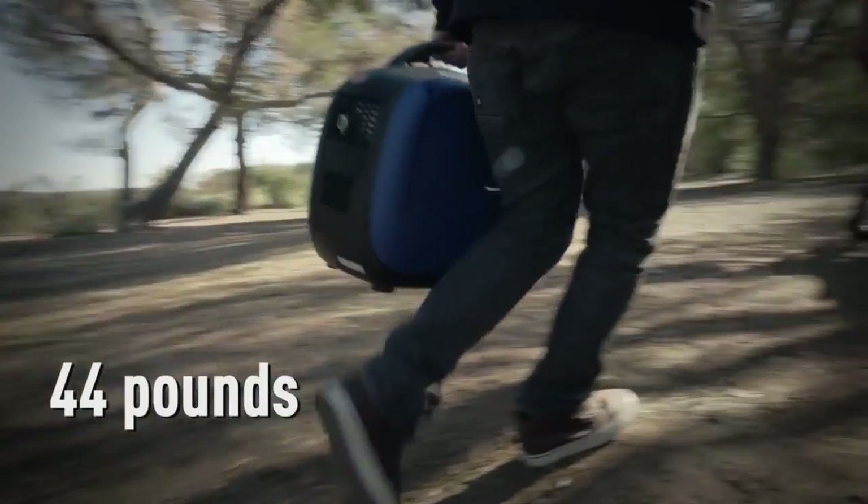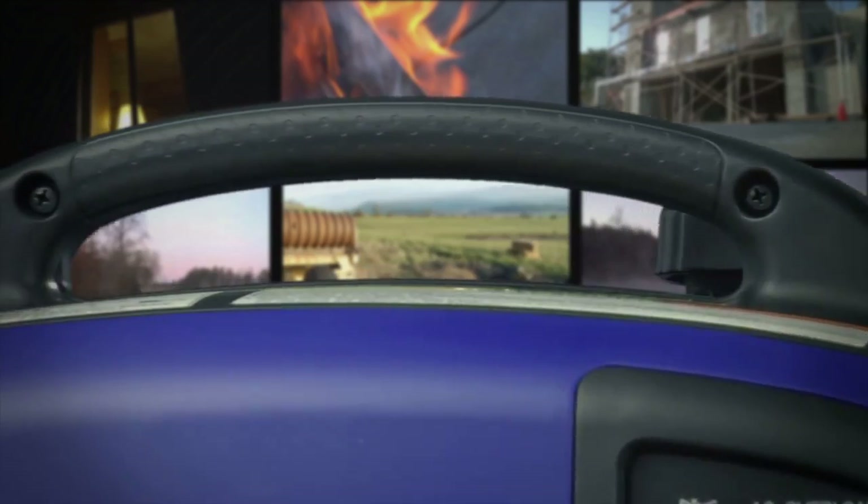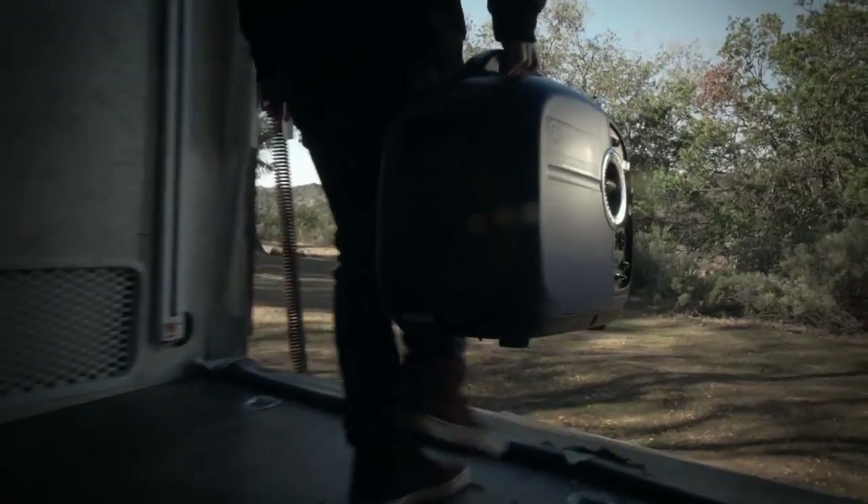Now let's talk portability. In addition to its ultra-lightweight design, the EF2000 has an extra-large handle for easy transport.